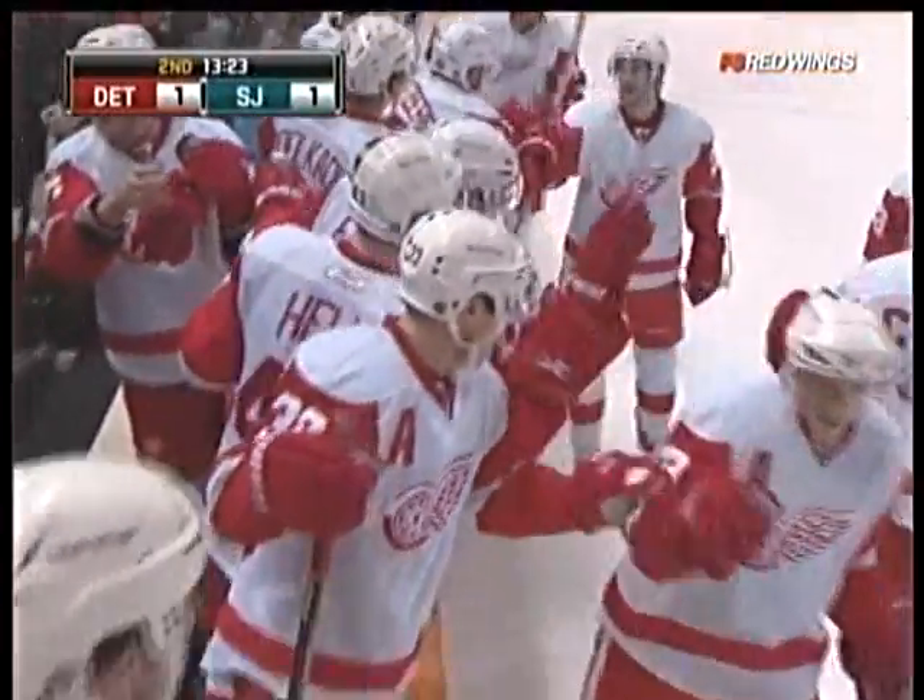A good strong backcheck from Datsyuk turns into a great scoring opportunity. Datsyuk closes in at the blue line — you have to be much more careful with the puck, especially with the likes of Datsyuk around. Murray plays it as a two-on-one; Datsyuk takes the ice given to him on his off wing.